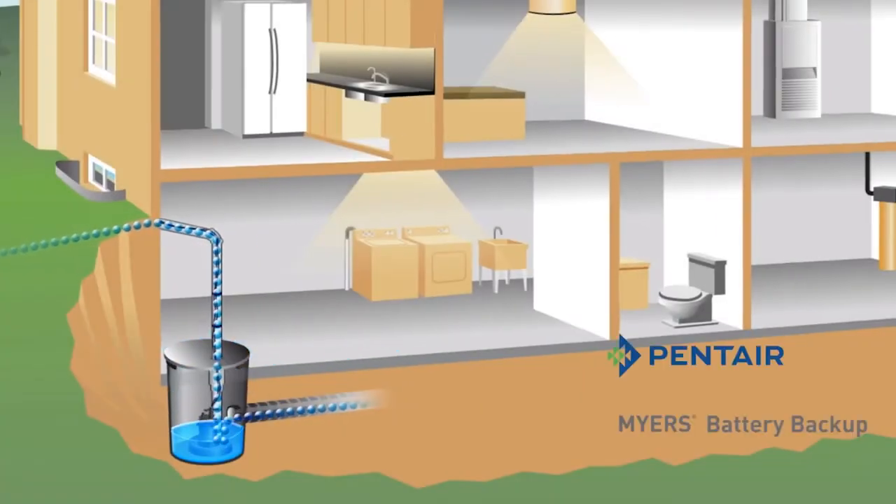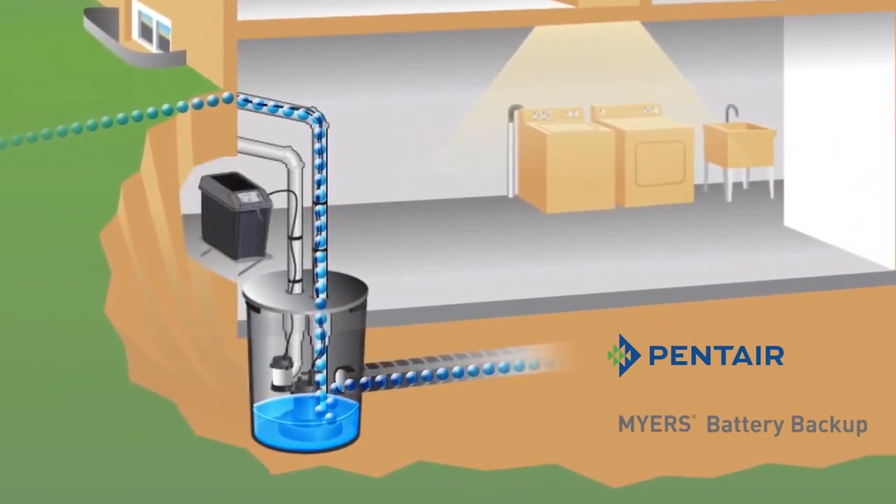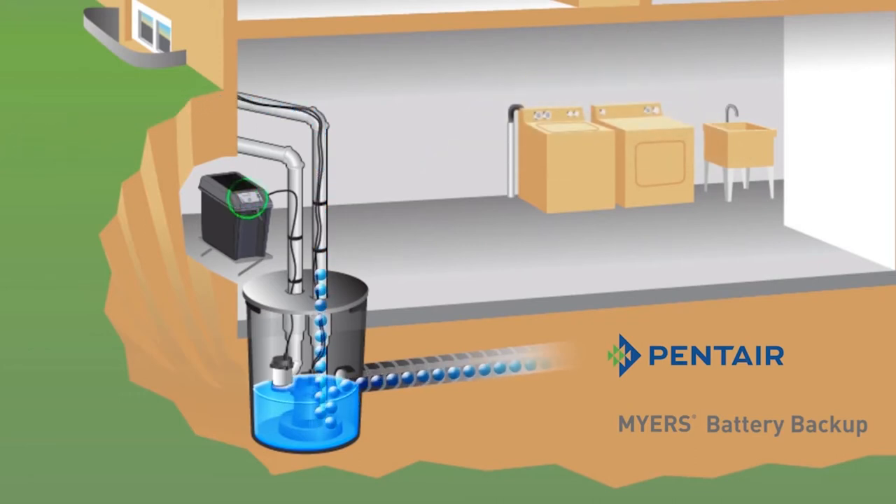Don't let this disaster happen to you. Installing a battery backup sump pump equipped with Link2O technology will help to protect your basement from water damage by kicking into action during power outages or if your primary sump pump fails.